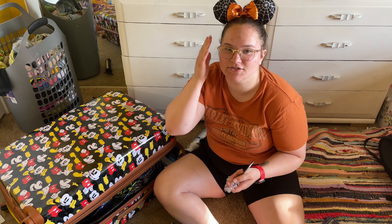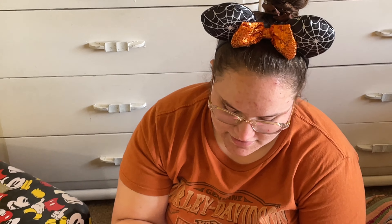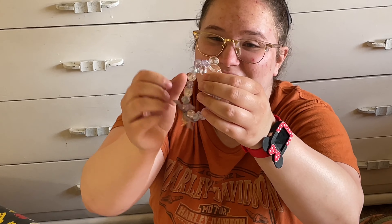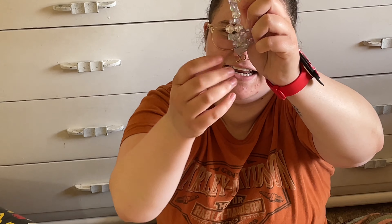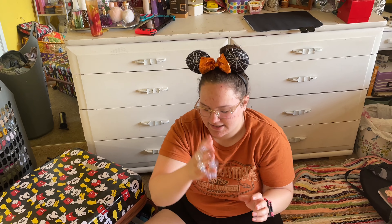The first thing — I actually got these ears at Walmart, but we're not going to talk about it. But I got this 50th anniversary Mickey bracelet. Zoom in on it if you can. It has the 50. It's so cute. I like wearing these as anklets.